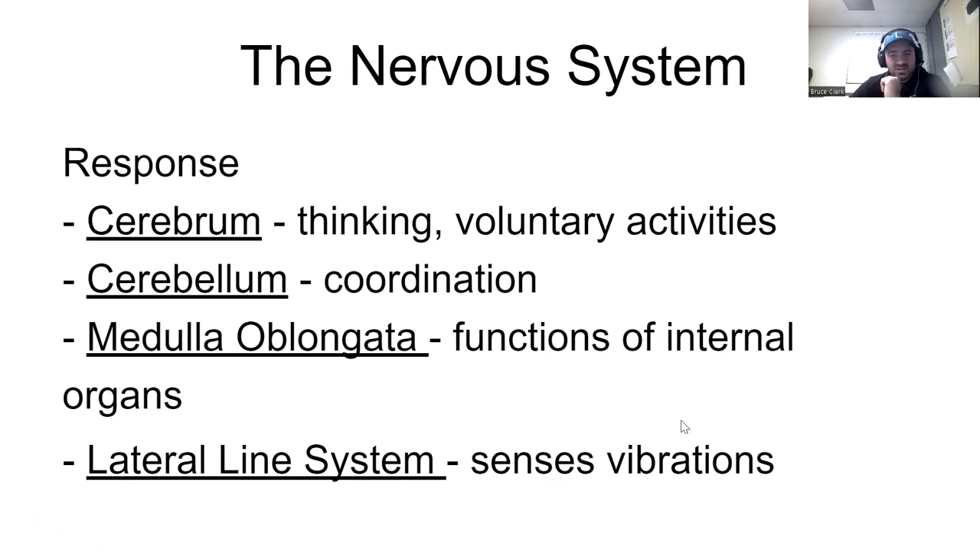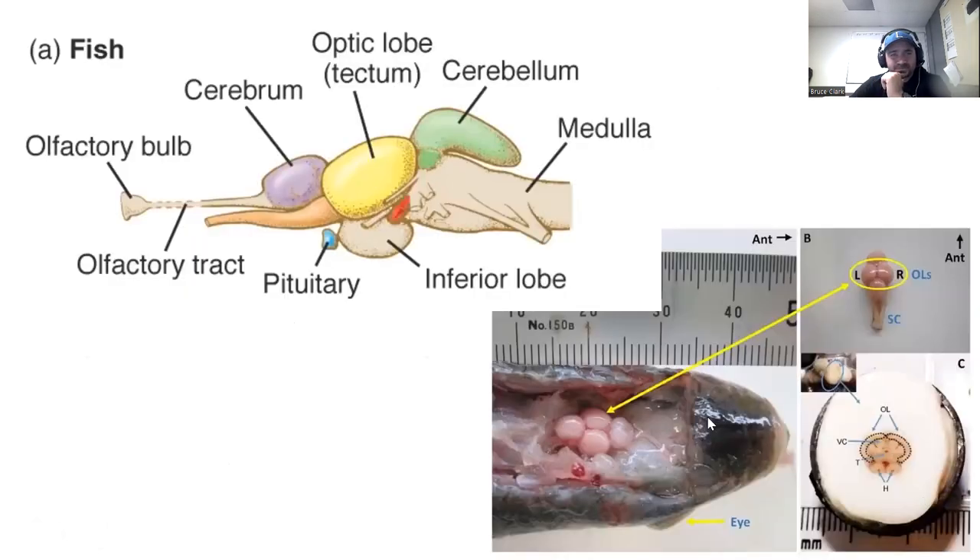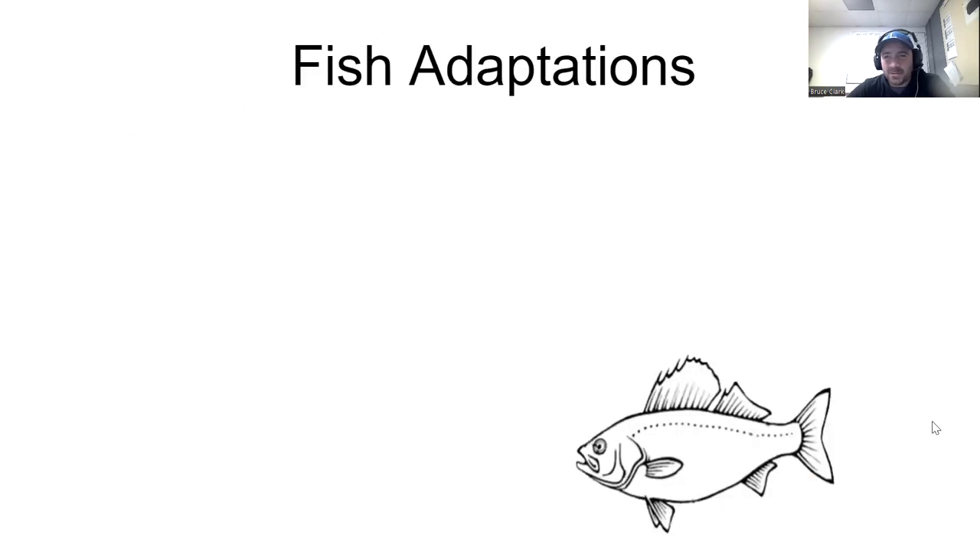Here's a look at exactly what a fish brain looks like for a particular species. You can see the different lobes — a cerebrum, a cerebellum, a medulla or brainstem, and even a pituitary gland. Here's also a look at it dissected out. So now you can say you've seen what a fish brain looks like.